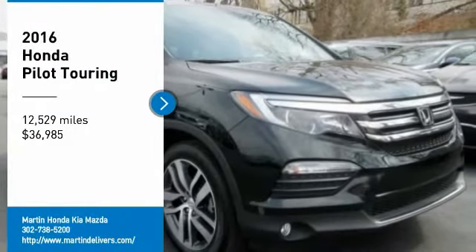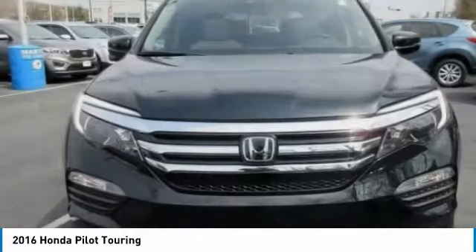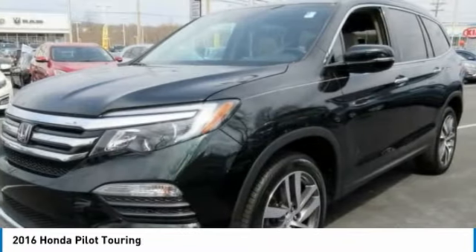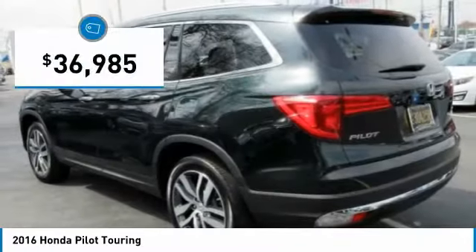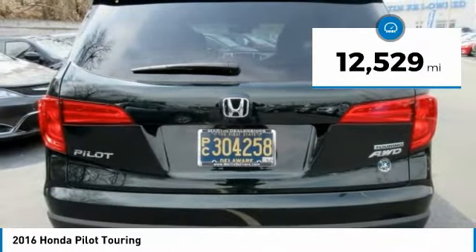Make a great choice today with the 2016 Pilot — optimal utility, indulgent interior, powerful performer. You'll be ready for almost anything in the Honda Pilot, and it is priced below $40,000. This vehicle has less than 15,000 miles.